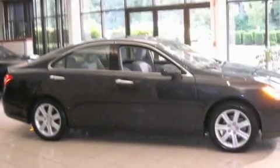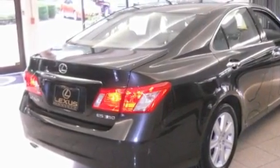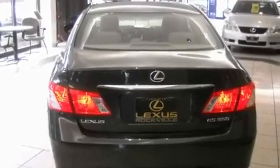Its top features include memory settings for the seat's positions, so you can recall your favorite alignment with the push of one button, a power sunroof, a navigation system, a CD player, a leather-wrapped steering wheel, alloy wheels, and a passenger-side vanity mirror.